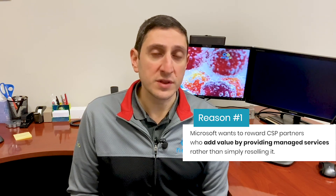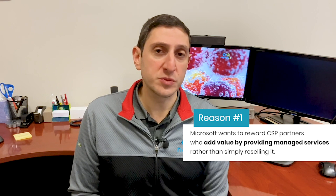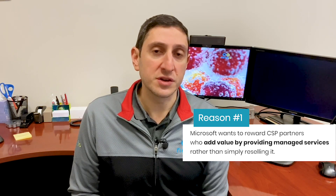There are three primary reasons why Microsoft introduced the new commerce experience for Azure in CSP. Number one, Microsoft wants CSPs to add value — not just to resell the Azure service — by helping customers deploy and manage their Azure environments. In the new commerce experience, only partners that add this value are going to be rewarded with rebates and incentives.